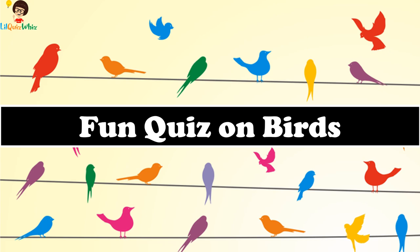Welcome back to Lil Quiz Whiz. In today's quiz, we explore and learn about the beautiful birds that live among us. So, without much ado, let's get started.